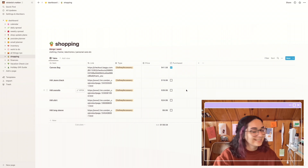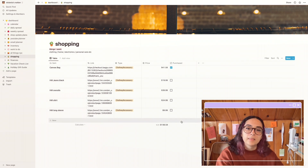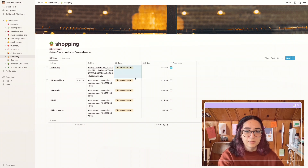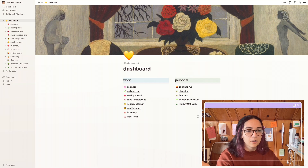Next I have 'Shopping,' which I also added recently. I want to buy things but don't want to buy them in the moment because it adds up, so I keep a list and buy as time goes on. I have the item, a link, what it is — like concerts or electronics, for example if I wanted to buy a Nintendo Switch — the price, and a 'Purchased' checkbox. It's mostly things I want, not things I need.